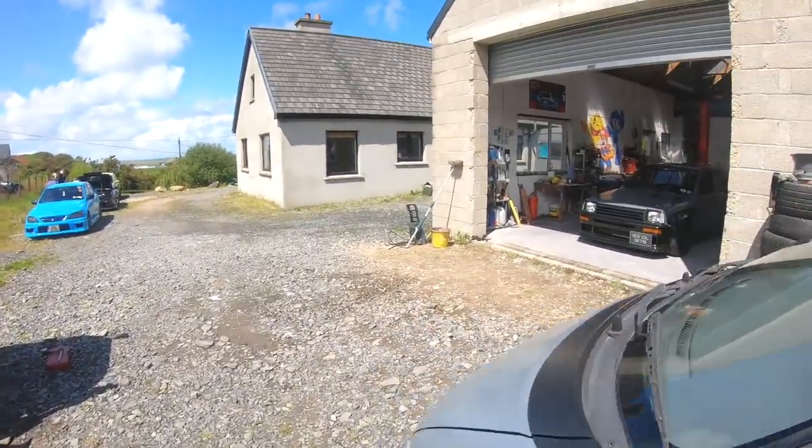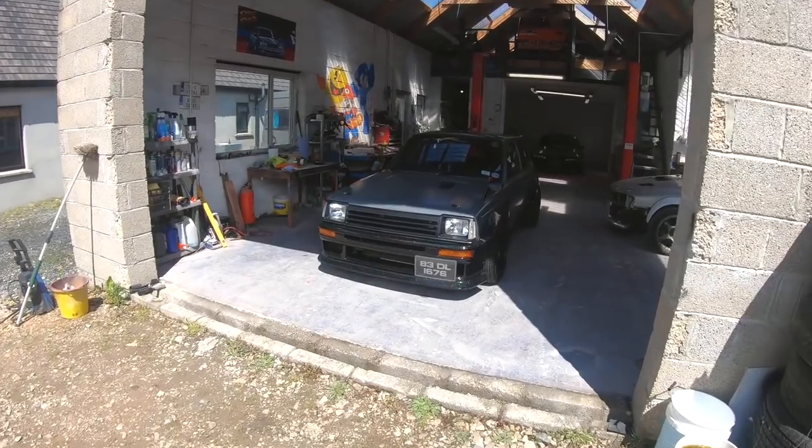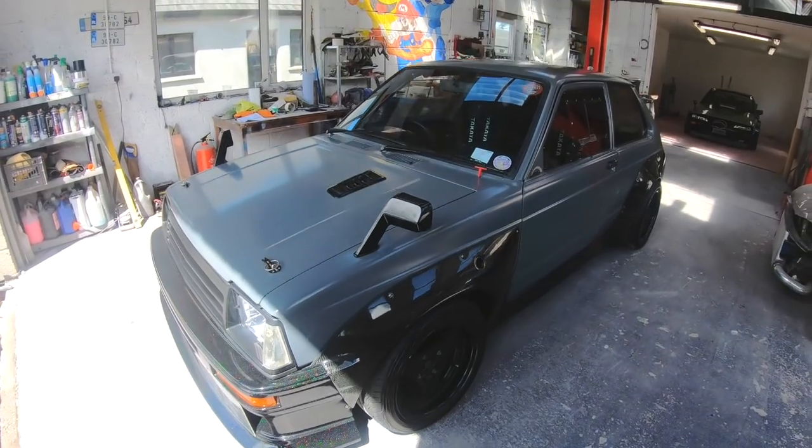So we've got past the recovery truck and the van. Let's go have a look at the stars of the show. And this is your drift car and road car — the Toyota Starlet. This thing is incredible.